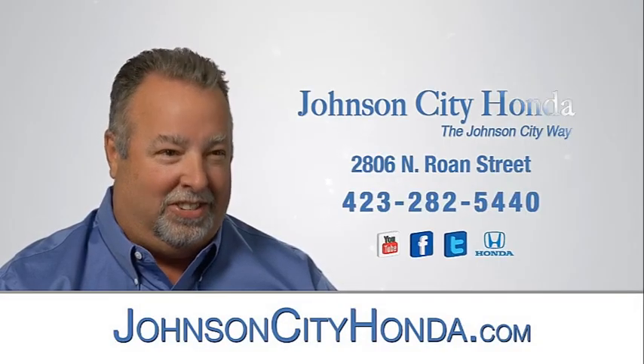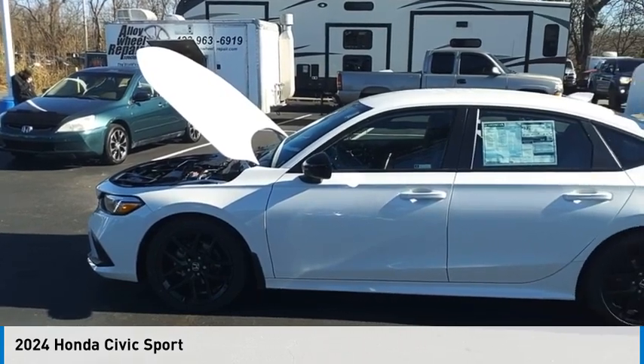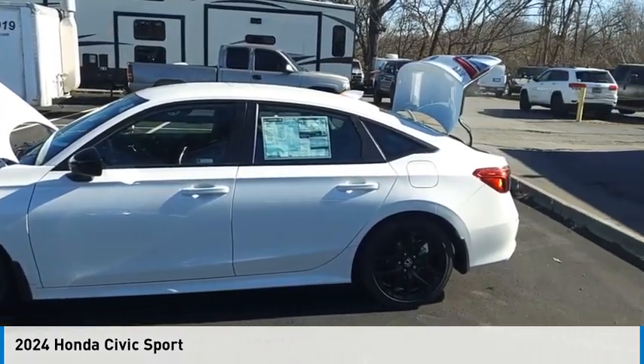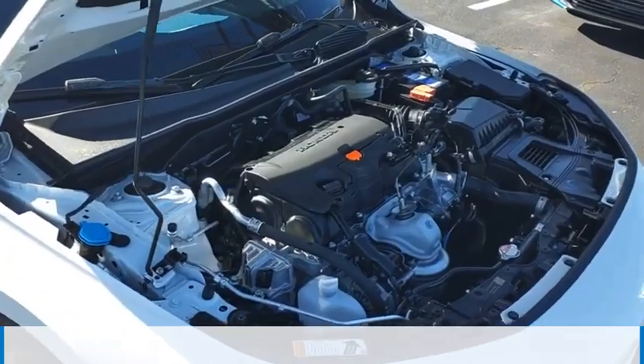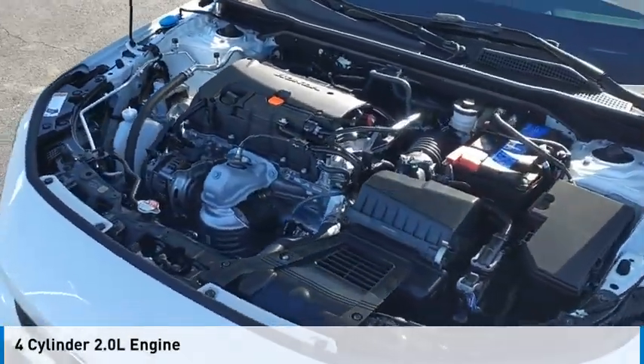Johnson City Honda, Johnson City. Stop by and take a look at the 2024 Civic. This vehicle is powered by a front-wheel drive, four-cylinder, 2.0-liter engine.